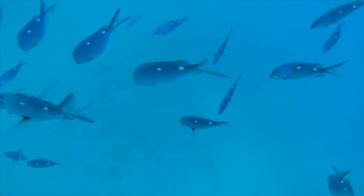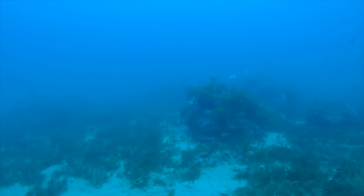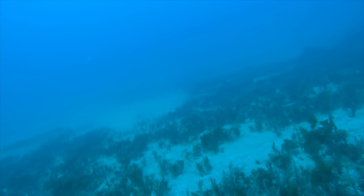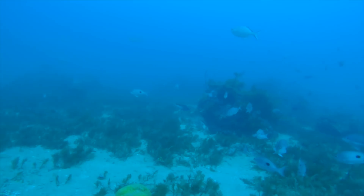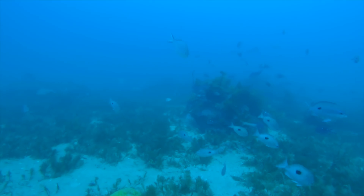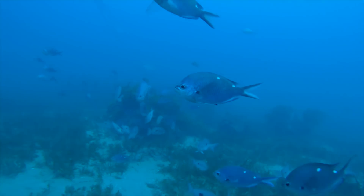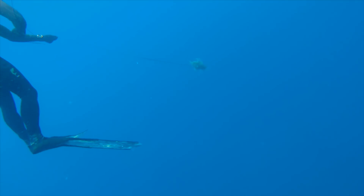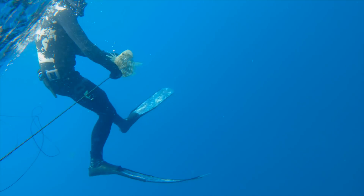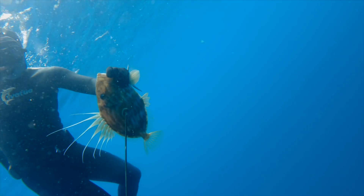These can be really great secret nooks and crannies to find good fish that might hang on them and might not get so much pressure from spear fishermen or even regular fishermen. Of course the very next dive, Paul lands straight on top of a John Dory next to one of those rocks and shot it straight in the bull's eye.